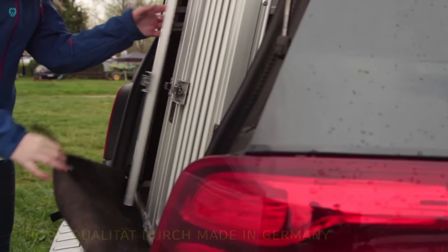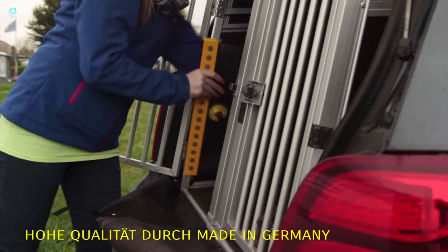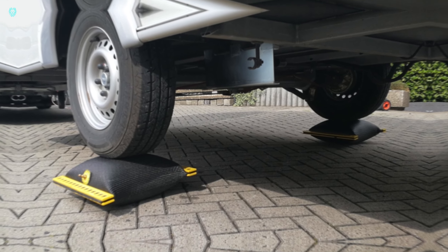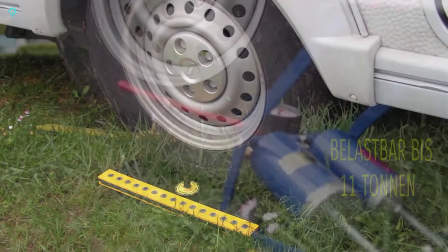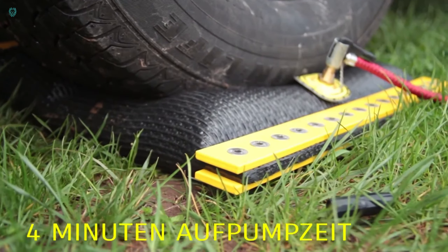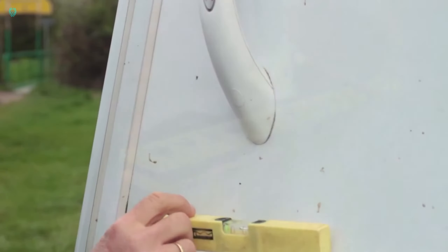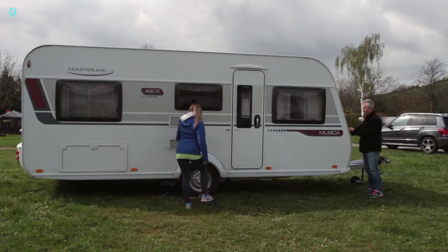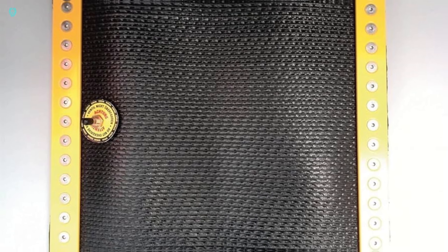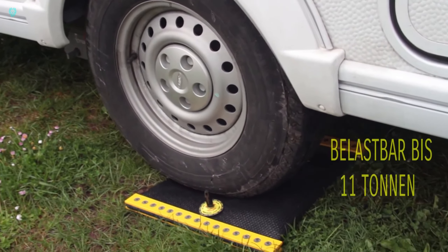Need help leveling your camper or motorhome trailer? Meet Amok Air Lift Pads. These pads are designed to handle loads of up to 11 tons and provide an extra 20 centimeters of height. Their ribbed design prevents wheel slippage, and they're made of durable material, allowing you to park even on rocky surfaces. With an easy hand pump, you can inflate them in no time. Each pad is available for $276.